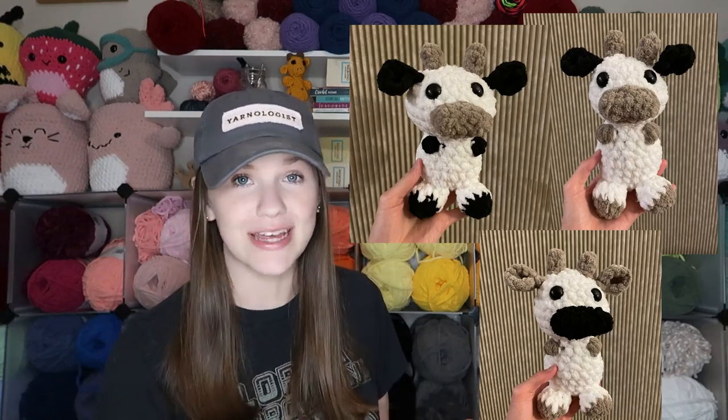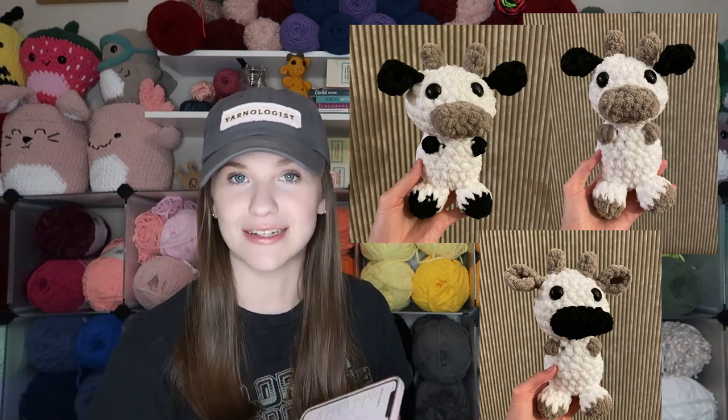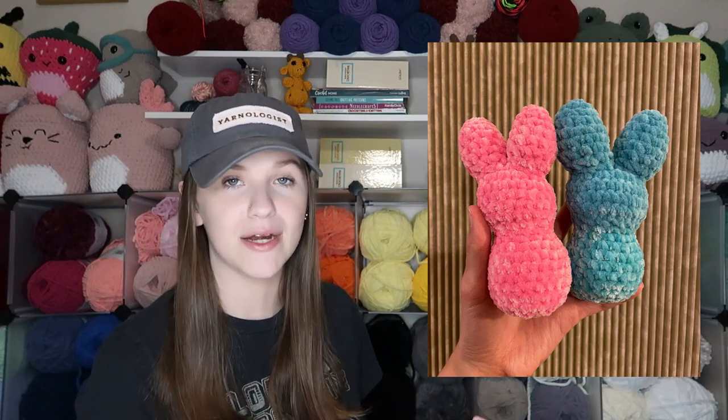For orders after the market: first, I had a request from someone at the market for a bigger opossum than the small ones I had. Then I had an order for three cows for the same person — this isn't my normal cow pattern, it's a different one I bought off Etsy. I also had an order for a fox holding a cherry blossom flower, which I absolutely love — the fox pattern is from Etsy and the cherry blossom is a free pattern. Finally, I made a blue peep to pair with a pink one I already had from January.